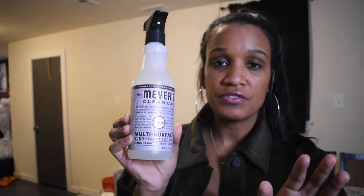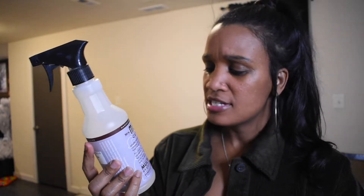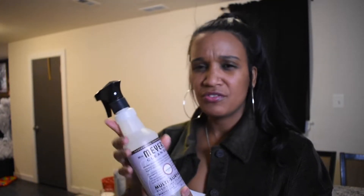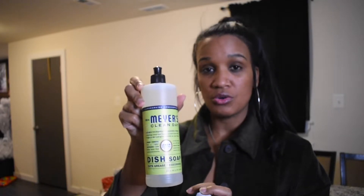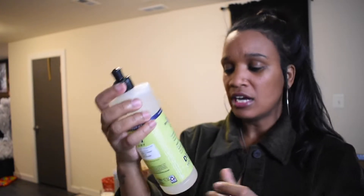I got this Mrs. Meyers Multi-Surface Everyday Cleaner in the lavender scent. I needed something other than Awesome or Clorox bleach — those are just too strong for me right now, especially with the pregnancy. Let me know if anybody has used Mrs. Meyers before — I'm kind of excited to use it. I also got the Mrs. Meyers Dish Soap in the lemon scent. Let me know down in the comments if you like it.